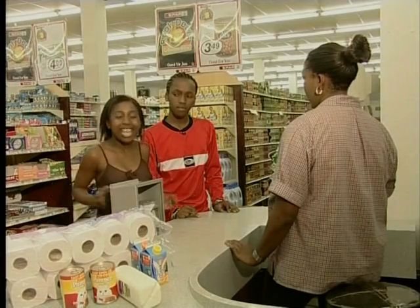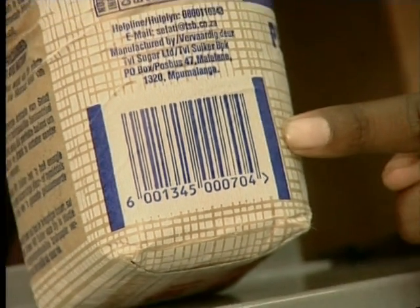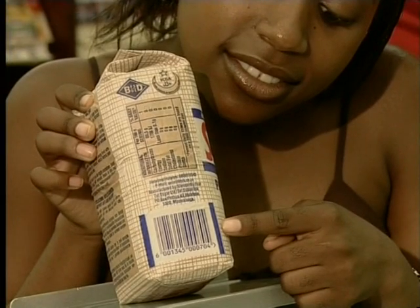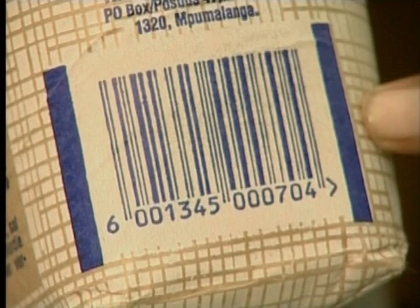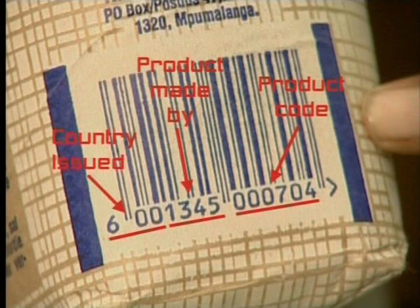In some stores the cashier still has to enter the price of each product manually using the keypad. It's much easier to just swipe things using a barcode scanner because it's automatic and there's no chance of making a mistake. So how does a barcode scanner work? Have you ever noticed that every product has a little image on it? This is called a barcode and it contains information about the product. Each bar has a different thickness and represents a different number from 0 to 9. Information is coded into these numbers. The first three numbers tell us in which country the product was issued. South African products have a barcode that starts with 600. The next four numbers tell us who made the product, and the last six numbers are the specific product code assigned by the manufacturer. Because no two products have the same barcode, you can think of a barcode as a kind of electronic fingerprint. This can be used to identify a product.